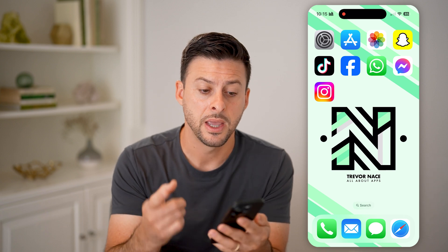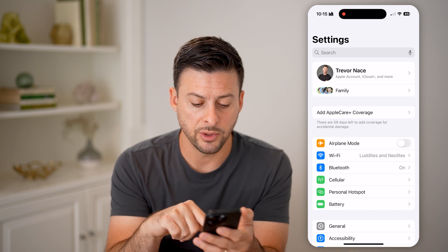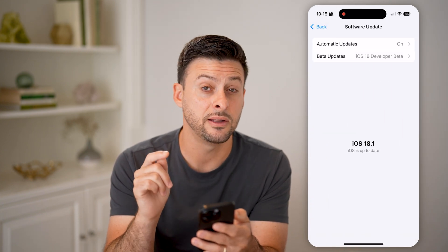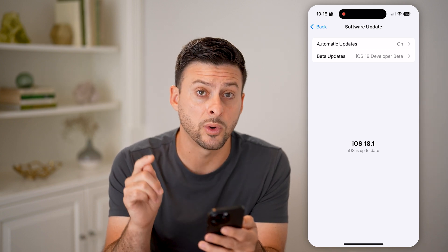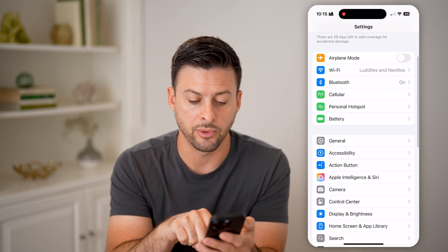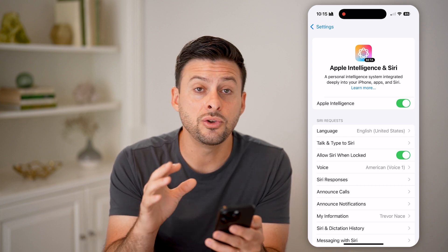Open up the Settings app and tap on General, then Software Update. Make sure you've updated to the latest version — iOS 18.1 developer beta is what I have. Then go back and make sure you have Apple Intelligence toggled on.